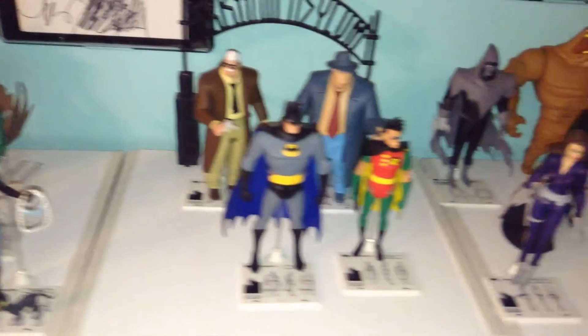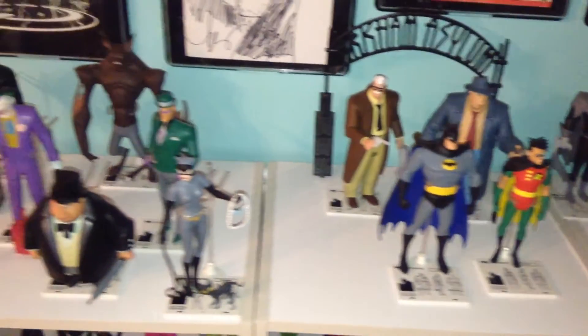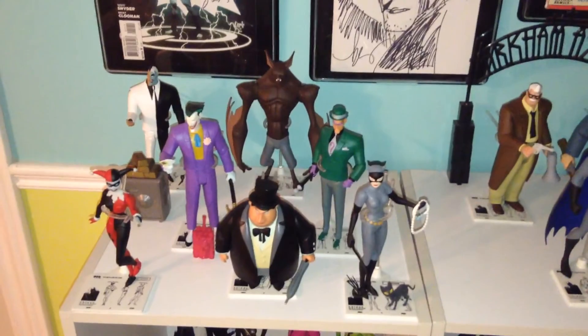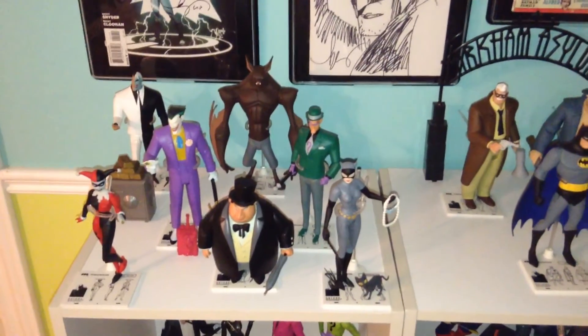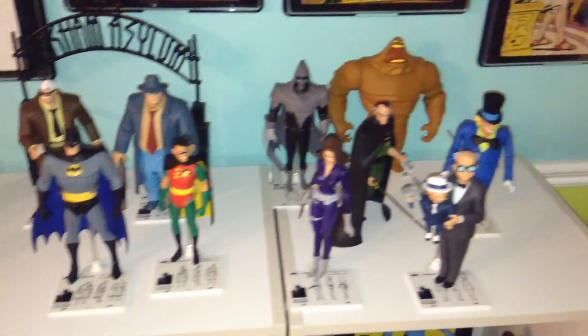Okay guys, there you go — a very quick look at my Batman the Animated Series collection with gaps for where new figures will go. Hopefully when I get those new figures I will update it. Until next time — same bat time, same bat place — see ya.